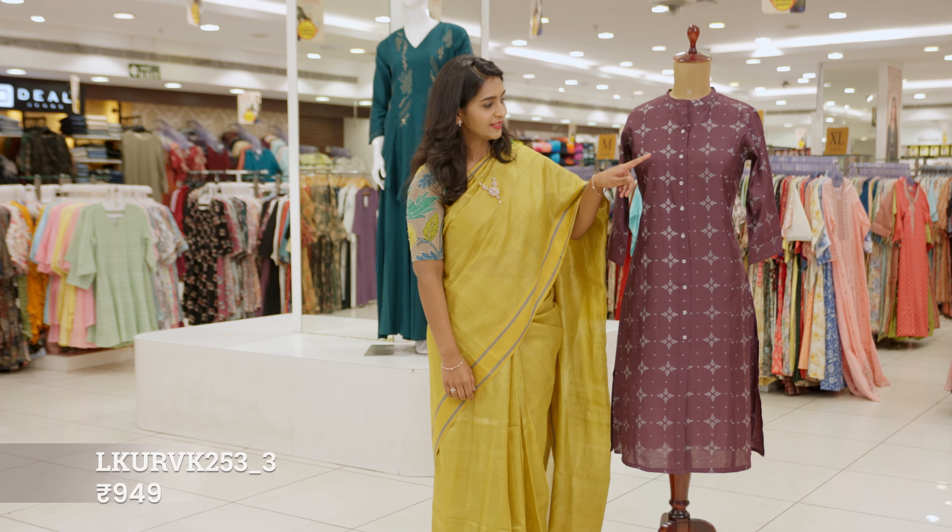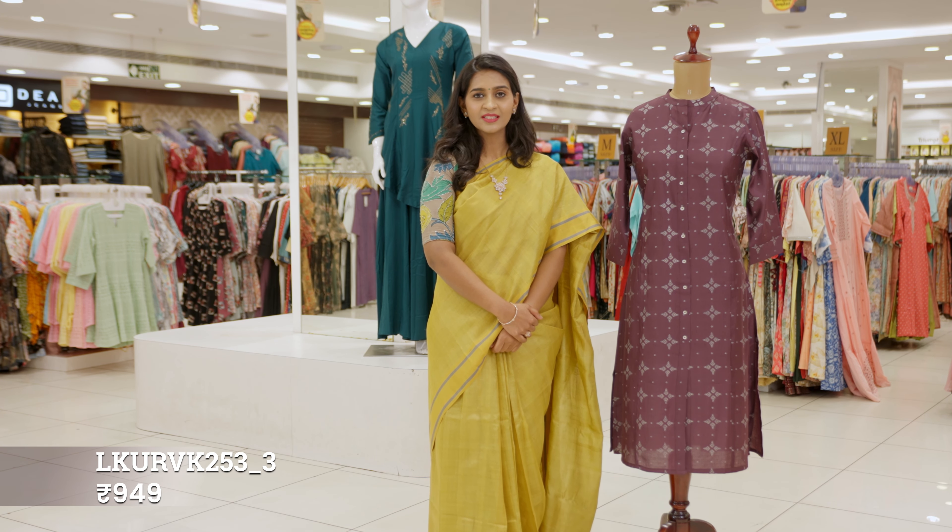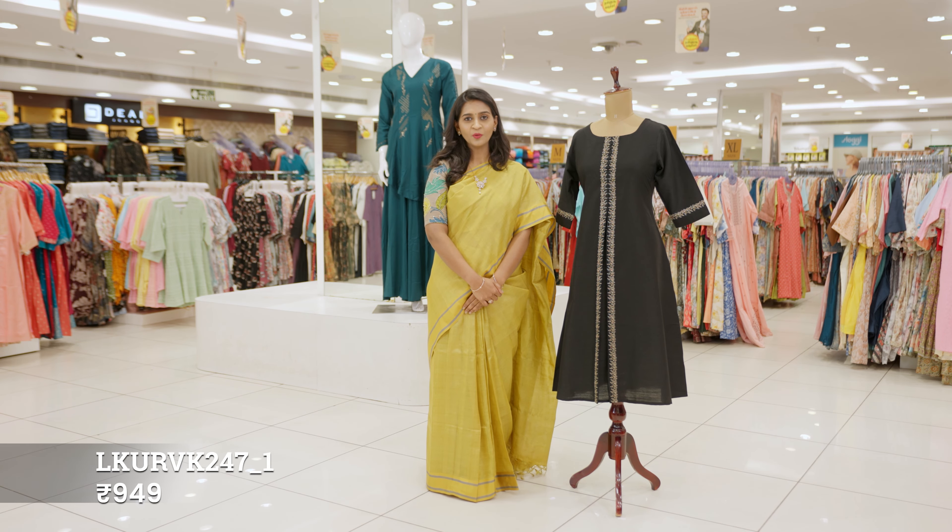Dark plum body features silver foil prints. You can wear this for all occasions — it will give you a smart look. This is a timeless black and gold combination.